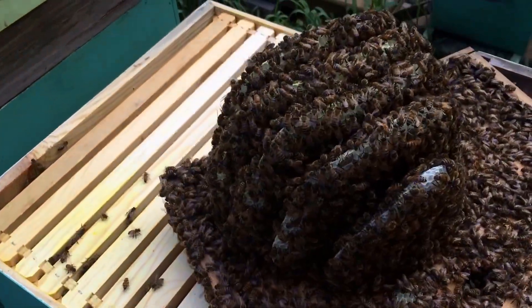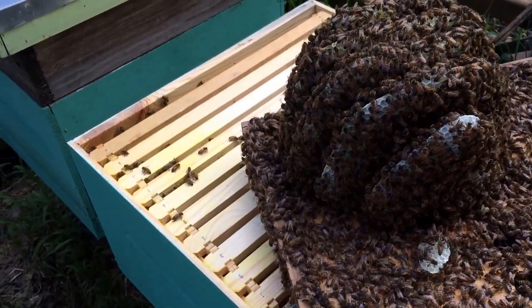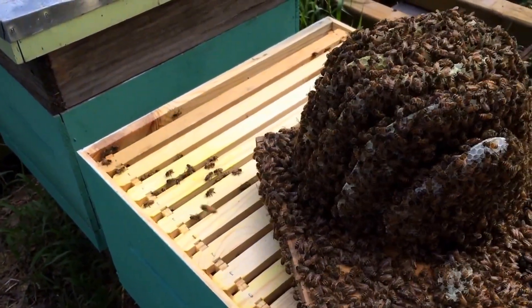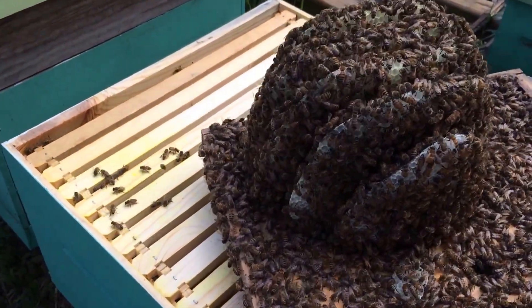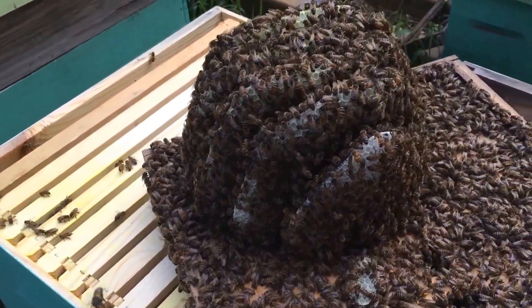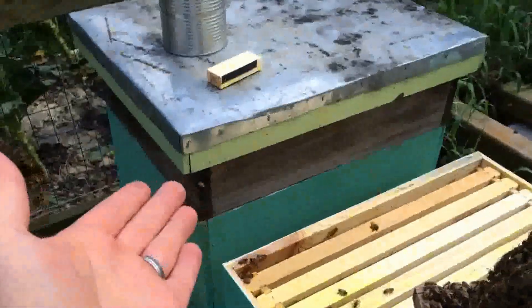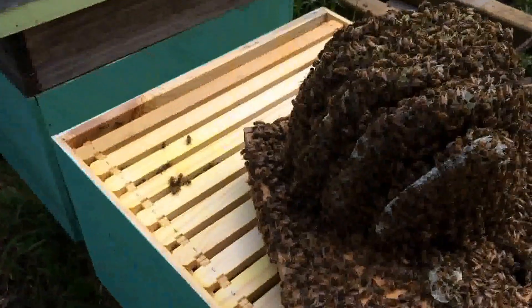The other issue I've got here on my 10-frame setups — and this is your call — I set them up the lazy man's way and left a medium on top so the feeder can sit inside. These bees decided to take advantage of that space and draw natural comb. Do bees prefer drawing natural comb over foundation? This would say yes.